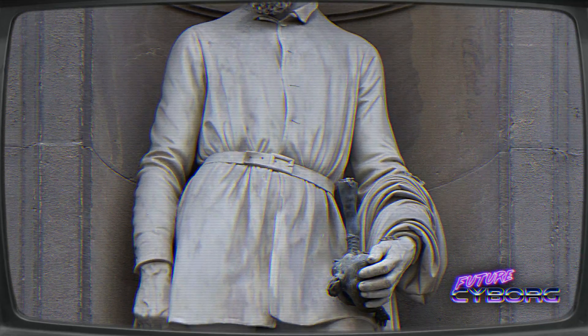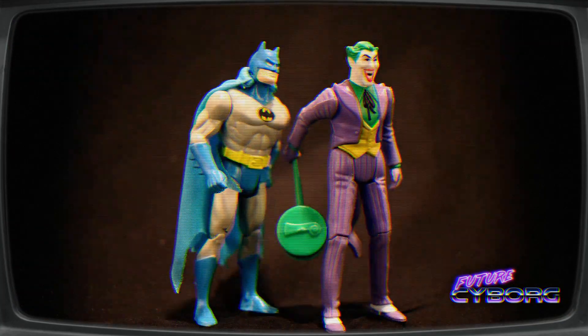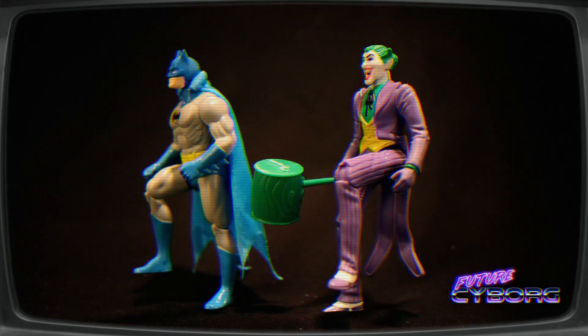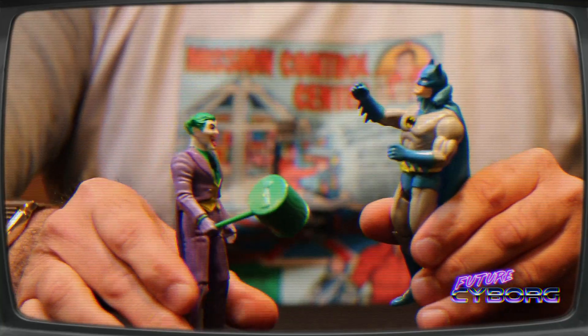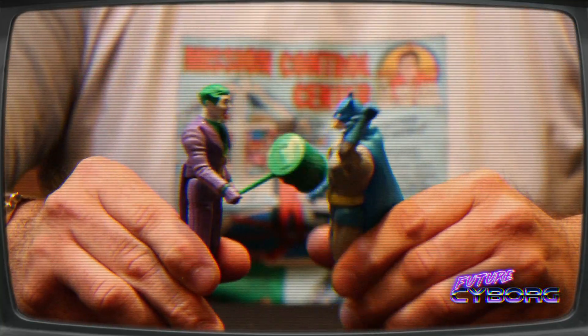Now let's talk about the playability of these action figures. They are brightly colored and a lot of fun to play with. They've got good articulation in the knees, the hips, the shoulders, and their necks. The Super Powers action features are activated by squeezing their legs together — Batman has a great power punch action and the Joker swings his mallet down.